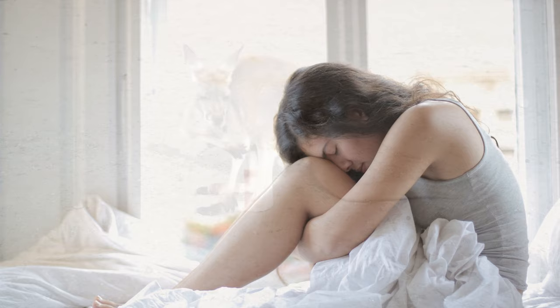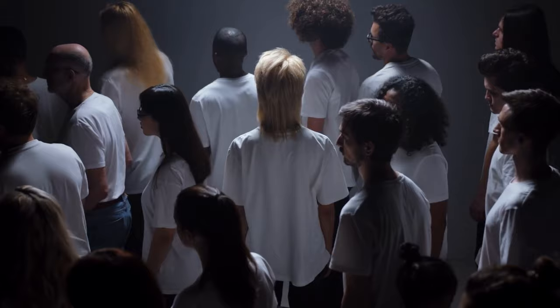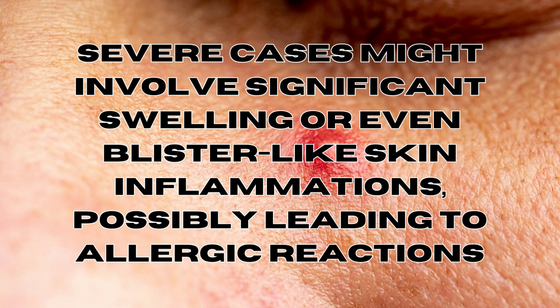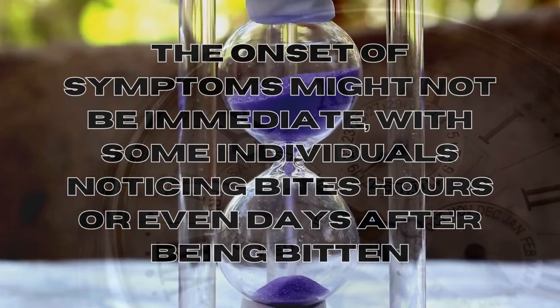Fact number three: bite symptoms. Bed bug bites can trigger a range of reactions, from mild itchiness to more pronounced discomfort. Responses vary among individuals, with some people showing no reaction at all, while others experience swelling, redness, and itching. Severe cases might involve significant swelling or even blister-like skin inflammations, possibly leading to allergic reactions.